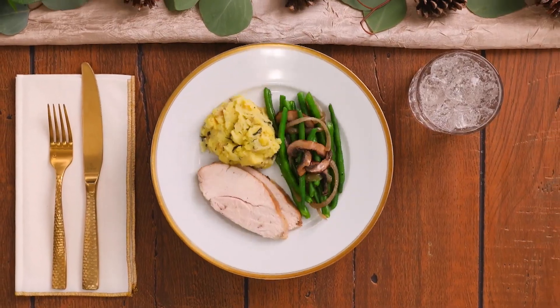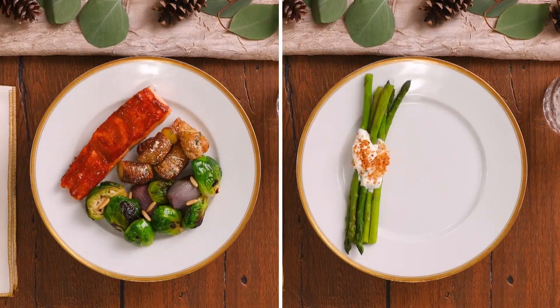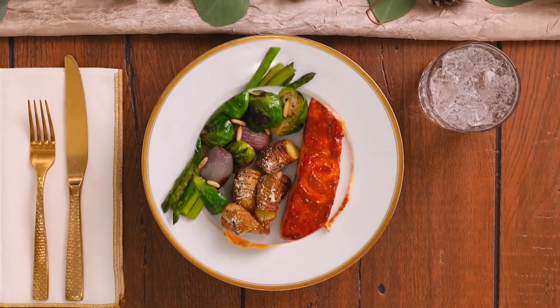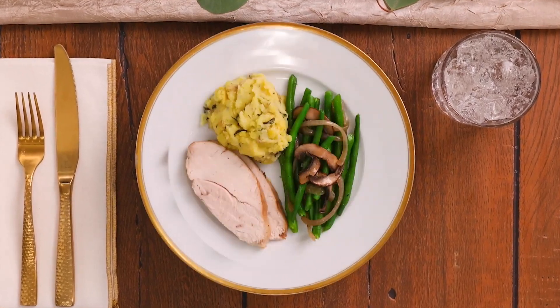Half the plate vegetables, one quarter protein, and the rest grains or a starchy vegetable like potatoes. A typical potato is about 110 calories, and it's rich in vitamins and nutrients.